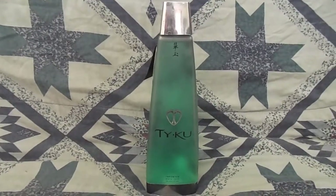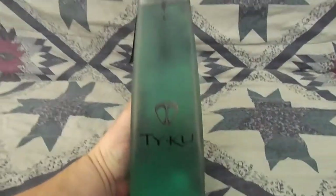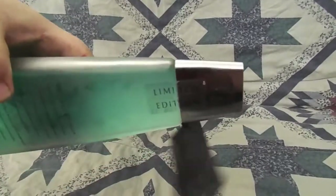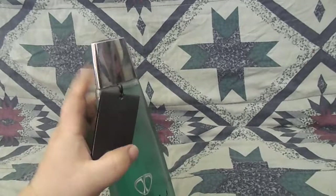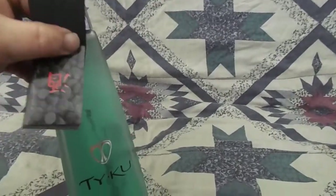Welcome back, folks. Today we're checking out a one-fifth bottle of Tyku Liqueur. This was a limited edition. This is the original tag that came with it — there are a couple of mixed drink ideas in there.